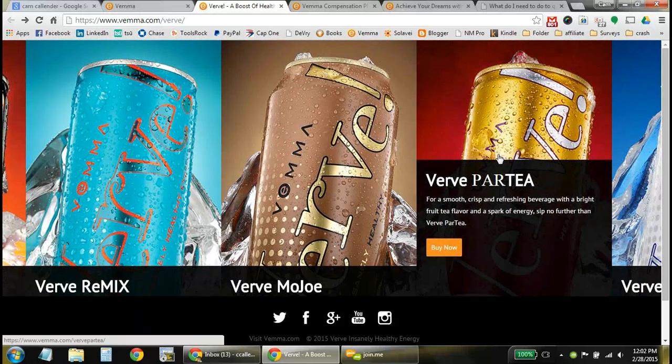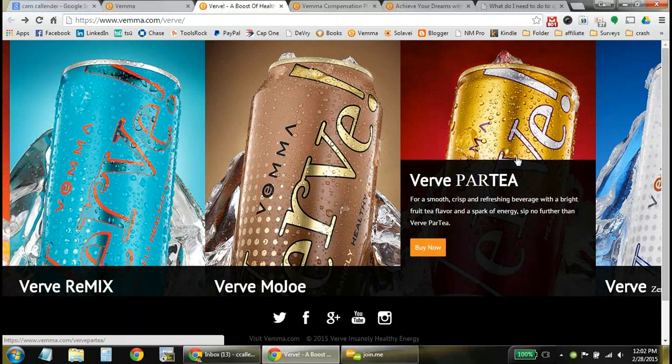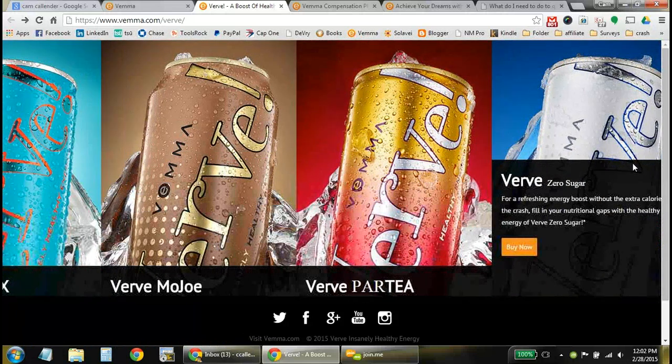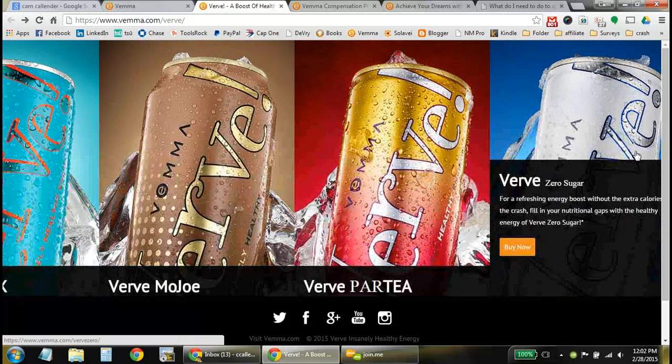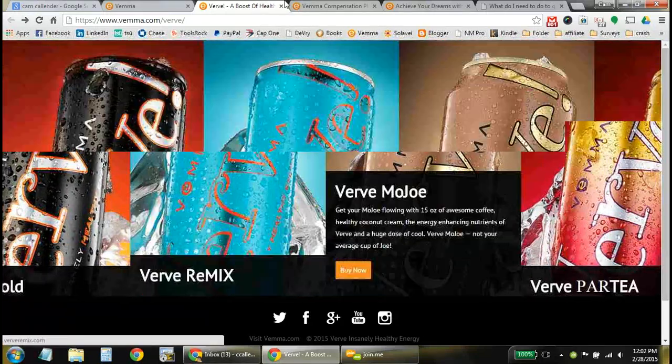Then there's the tea version, which is Partee — a great half-caffeinated tea. I like to take that in the evening when I don't need a huge pick-me-up, but definitely want a little boost with a mellow flavor. And there's also a zero sugar version. If you want to cut out the sugar, you can still have the energy you need. My grandmother is diabetic and she's able to take this product with the zero sugar formula — it doesn't affect her negatively in any way.